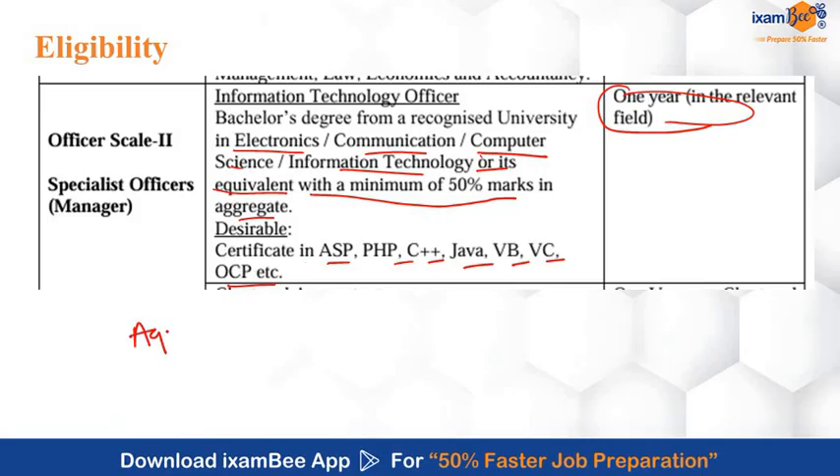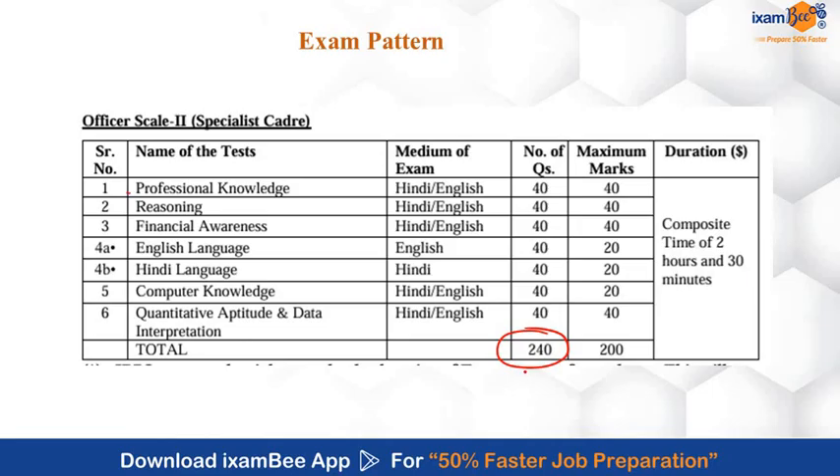The age criteria to apply for this exam is 21 years to 32 years. Now let's talk about the exam pattern. The exam for Scale 2 IT Officer will consist of 240 questions carrying a total of 200 marks.